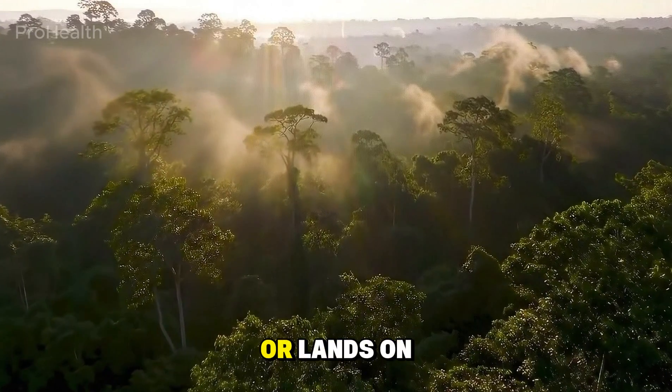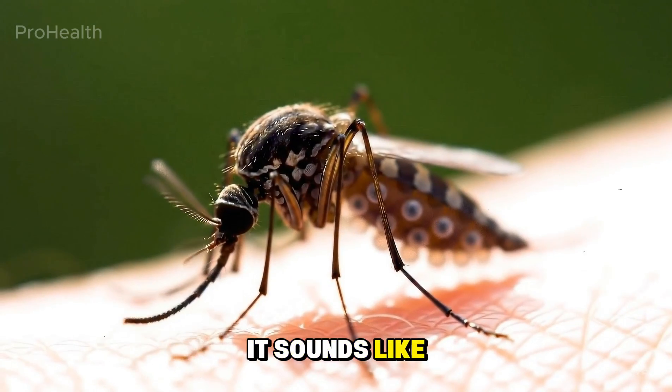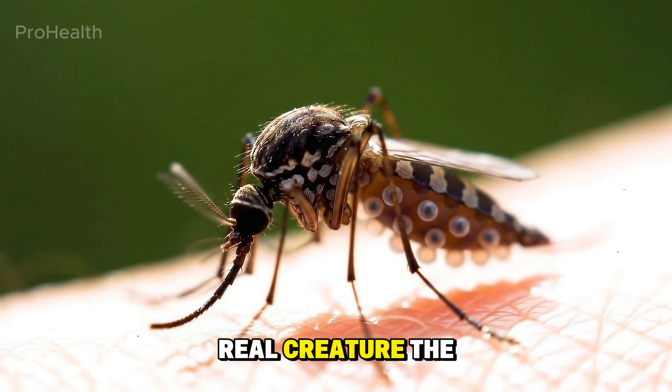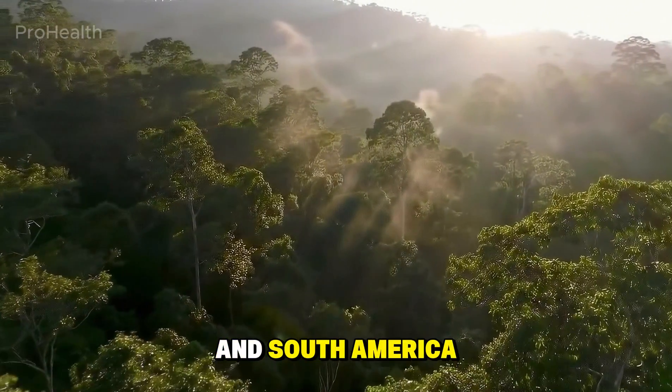Imagine an insect that never bites or lands on you, yet its baby can grow beneath your skin. It sounds like science fiction, but it's a real creature — the human botfly, a tropical insect found across Central and South America.